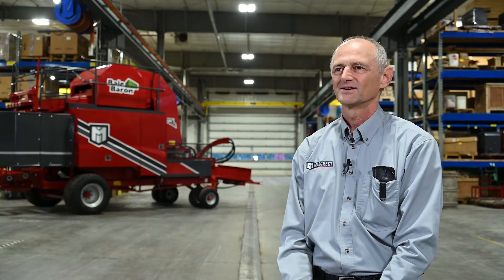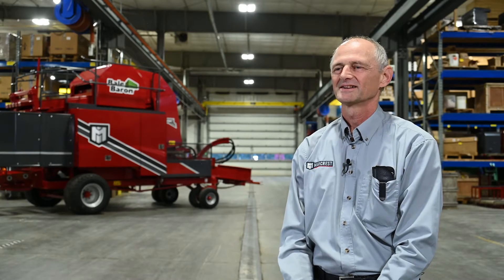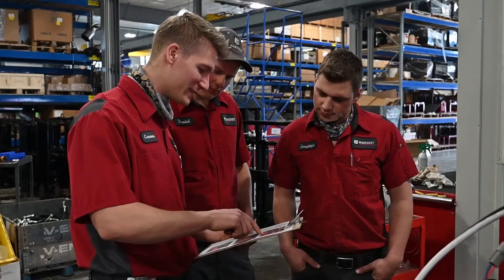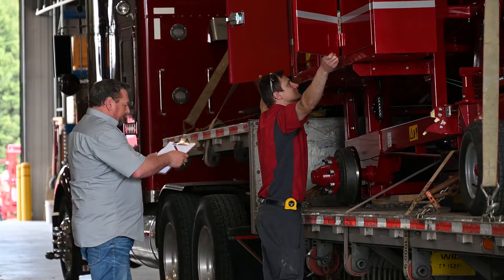I am founder and president of Markress Manufacturing. At the start, I wore all the hats, but as the company grew, I had to delegate and we've been blessed with putting a team of great people together to help with managing the business and getting the product out there.